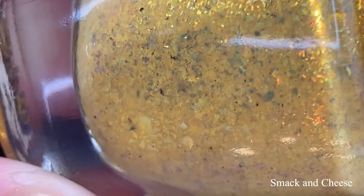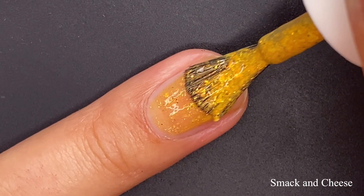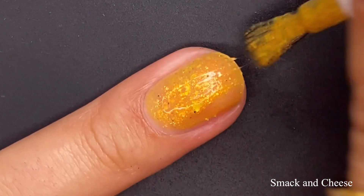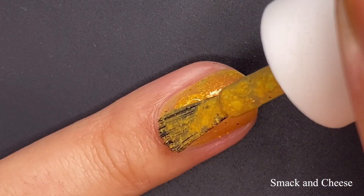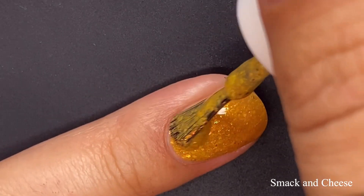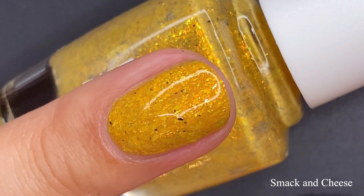Next up is Smack and Cheese. This one is described as a cheesy golden crelly with a subtle glow shimmer, orange and gold shifting iridescent flakes, and a sprinkle of black pepper — or actually not black pepper flakes. That's a little joke in the description, because some people like black pepper in their mac and cheese. Yellows are very tricky when it comes to building up coverage, but two coats here was just perfection.